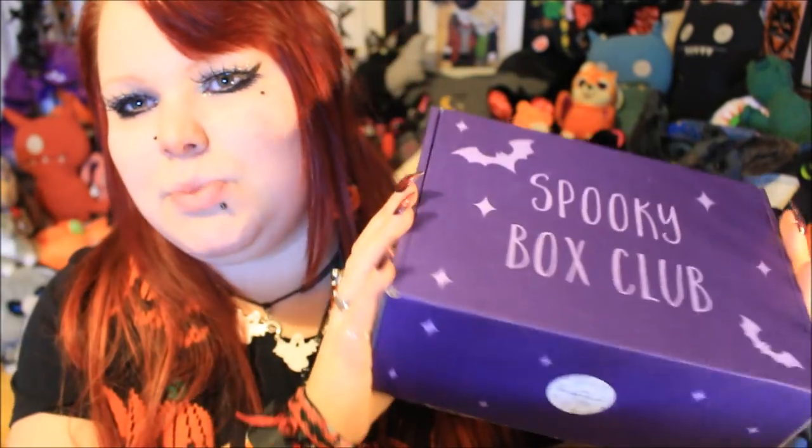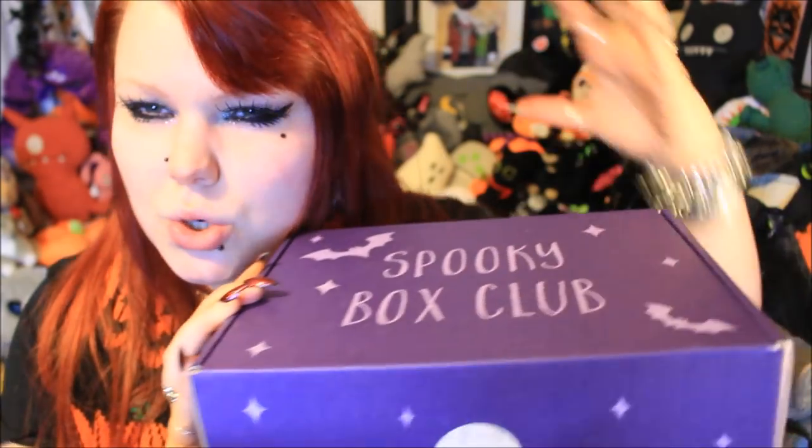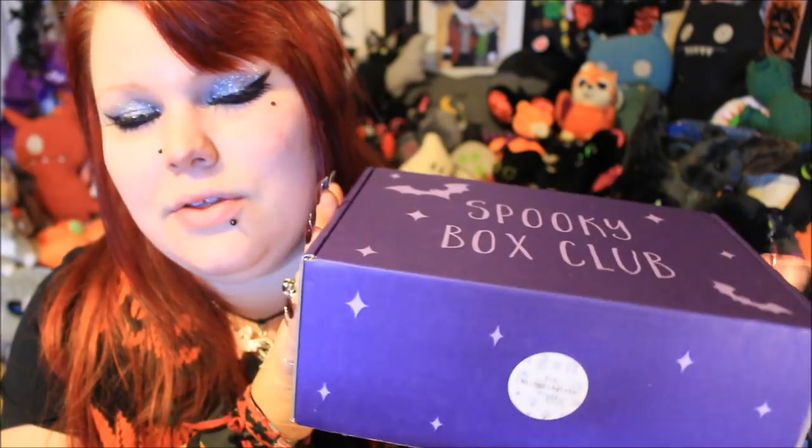Now I do want to mention, as I'm opening up this box, that Spooky Box Club has updated their prices. It used to be just under £25 and it is now just under £27, so it's not too much of a jump but it still makes it just that step closer to £30 a month. I thought I'd let you know in case you are planning to subscribe. But for this box and the next two boxes to come, it still is under the £25 price range. This month's box is a bug and beetle themed box called the Entomologists Study, which is the study of insects and beetles.